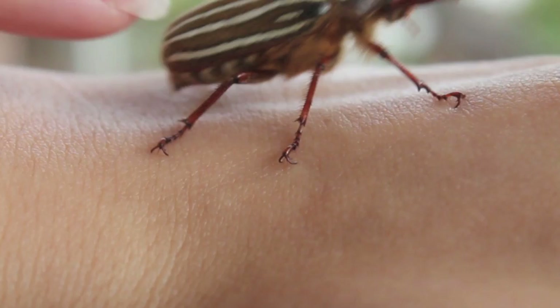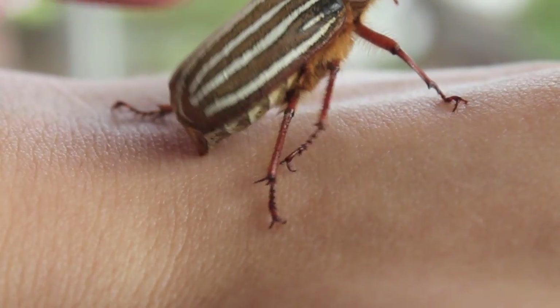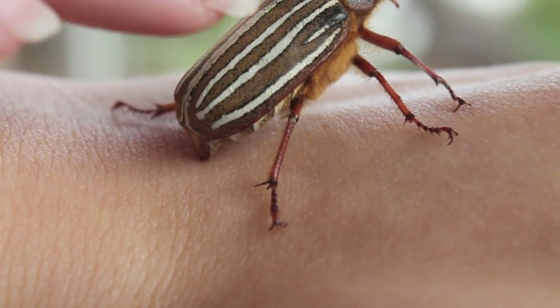Here I was finally able to get it to make the hissing noise so you could see how they produce the noise, though my camera microphone still couldn't pick it up.